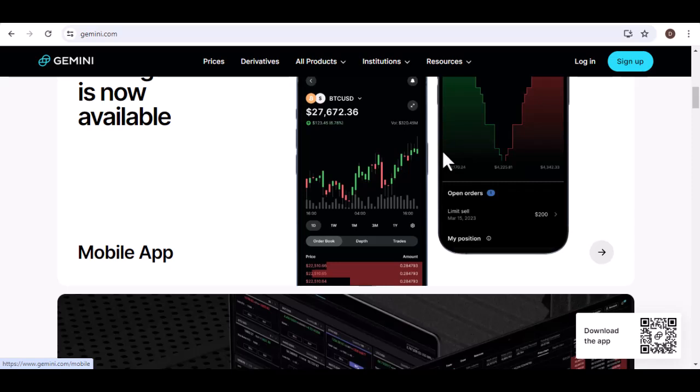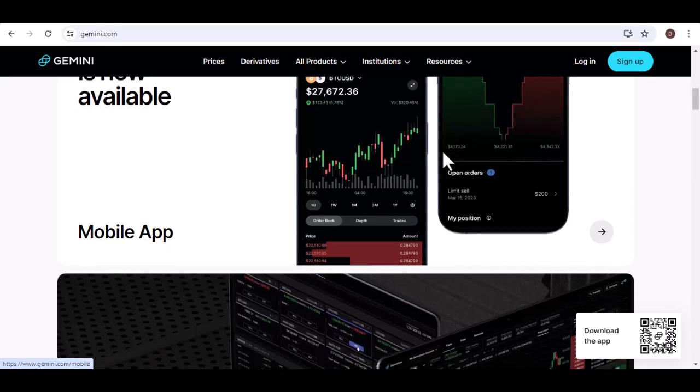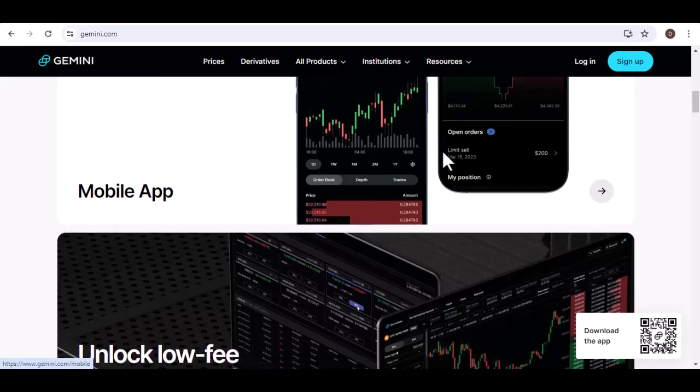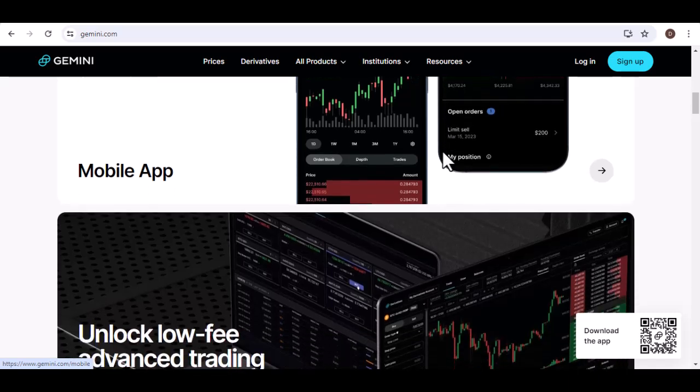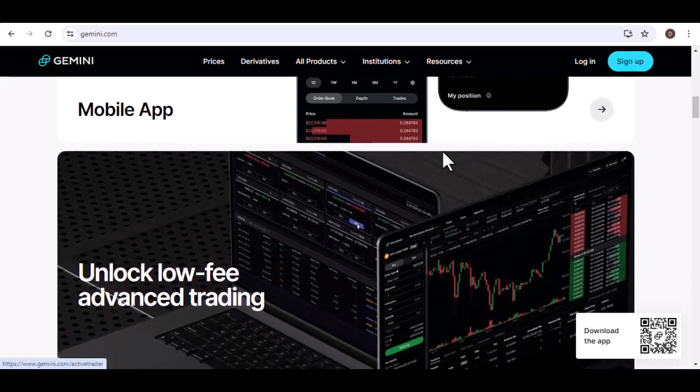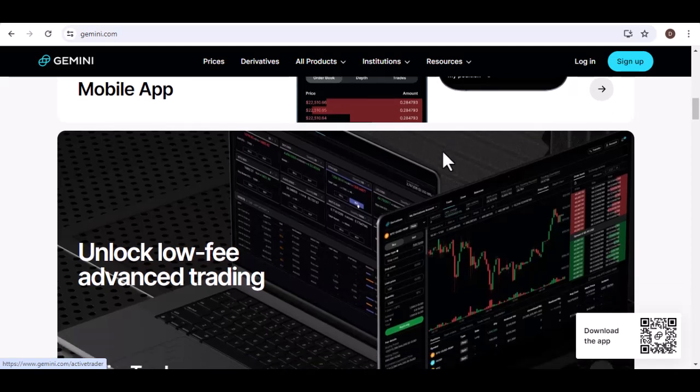Exchanges are platforms where you can buy, sell, and trade cryptocurrencies. They act as intermediaries between buyers and sellers. Features of exchanges include order books, trading pairs, and market data.